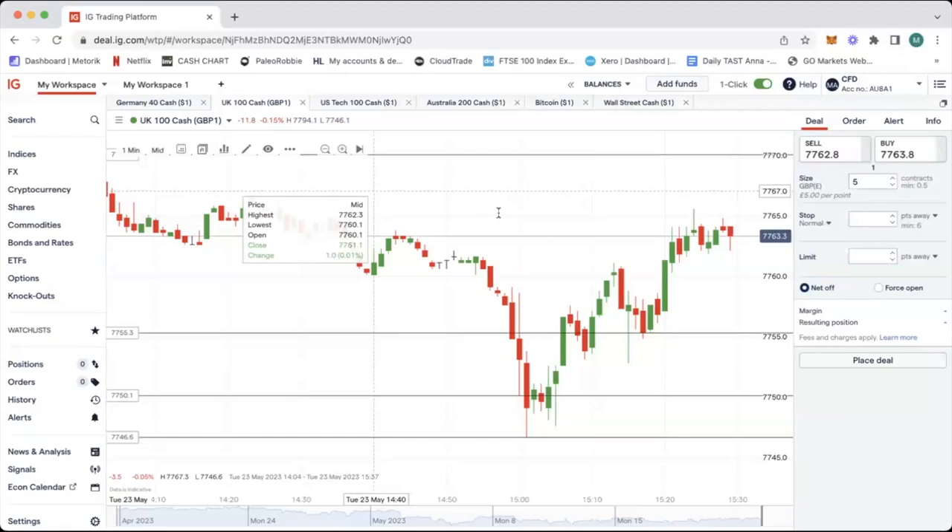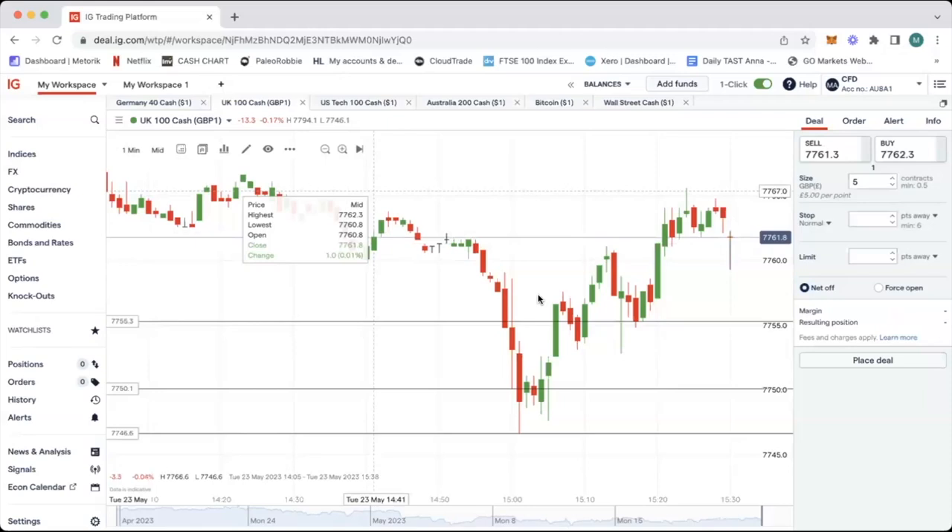Great to have you joining today — hopefully you found that useful. If you want to get involved, pop me an email at mark@magnetictrading.com and let me know what you're after. We may have another live session in a couple of weeks. Don't forget the DAX trade which is valid all day.